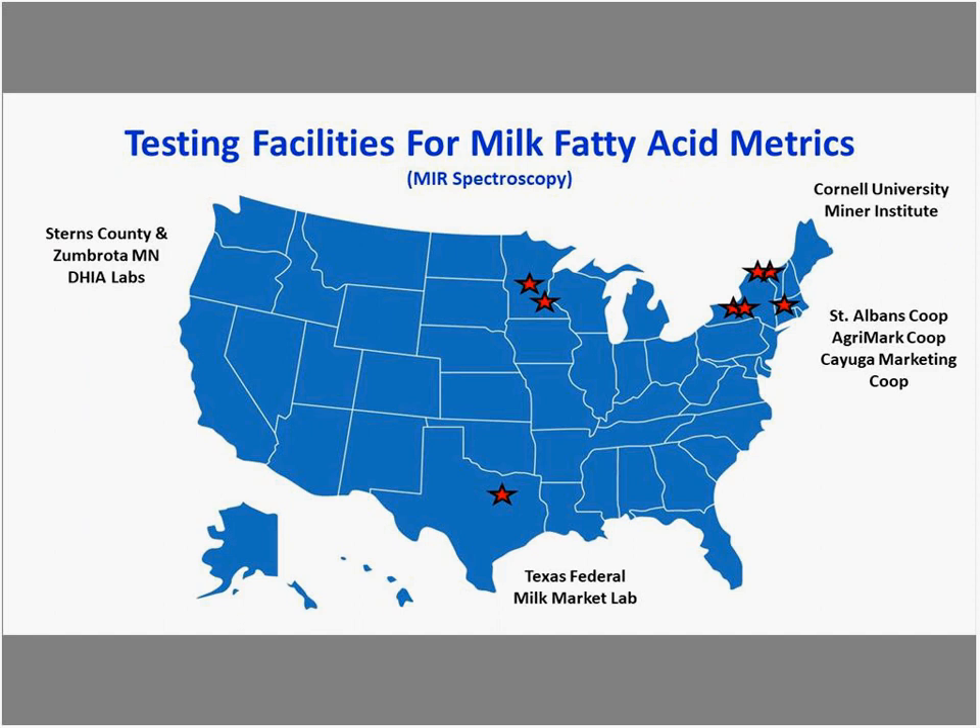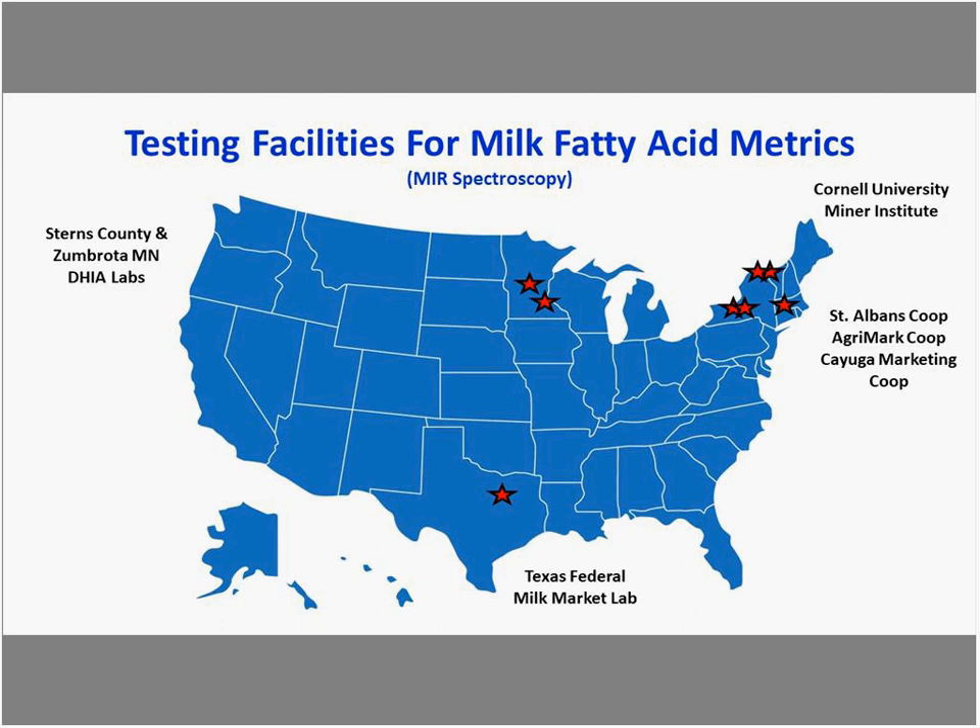Currently there are cooperatives providing this information to their producers, including the AgriMark Cooperative and Cayuga Marketing Co-op, both in the Northeast. Additionally, a couple of DHI labs in Minnesota and the Cornell lab and our lab at Miner Institute can take outside samples. Cornell and Miner are continuing to work on new model development, including individual cow models.